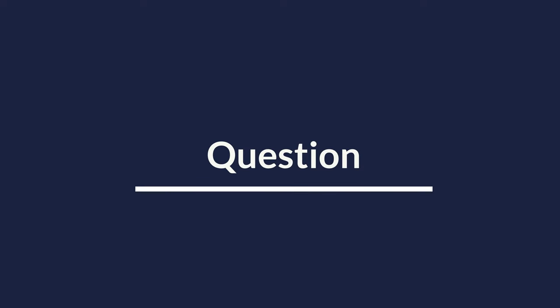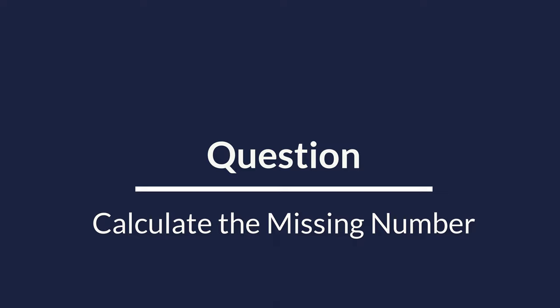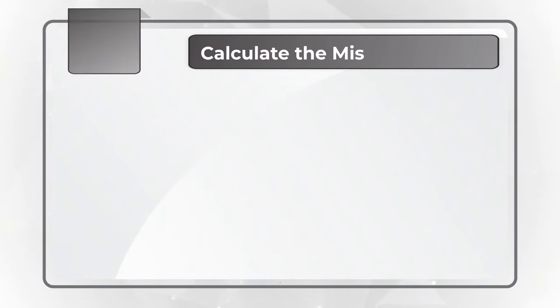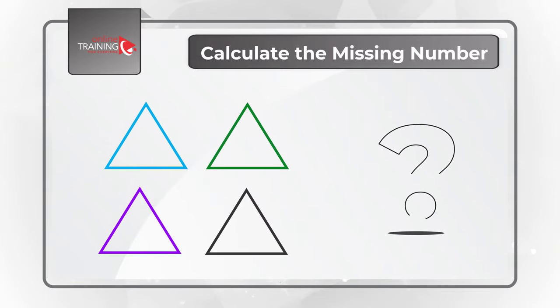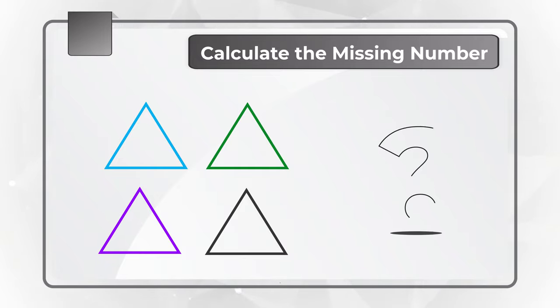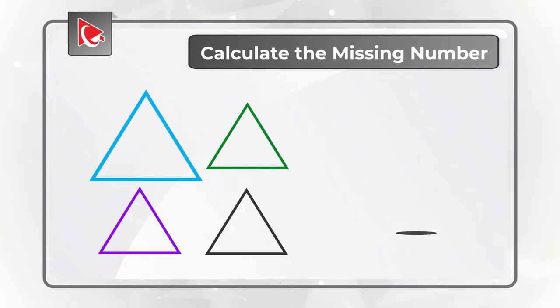Here is the famous four-triangle question you regularly observe on the test. You need to calculate the missing number, which is represented by the question mark. You are presented with four different triangles, each of a different color. The first, bottom-left blue triangle, has numbers in the corners 2, 2, and 6.